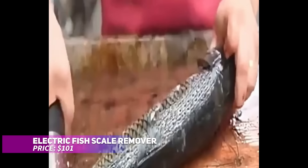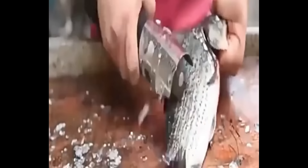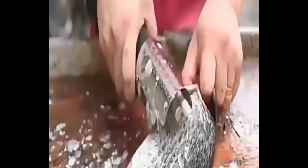Scaling fish just got easier with this electric fish scale remover. Its powerful 56-watt motor operates at up to 6,000 RPM, making quick work of cleaning fish. The rechargeable battery lasts three to four hours, allowing you to scale over 100 fish before needing a recharge. The set includes four-sided and six-sided cutter heads for handling various types of fish. Cleaning fish has never been faster.